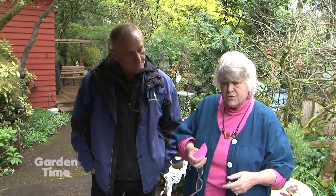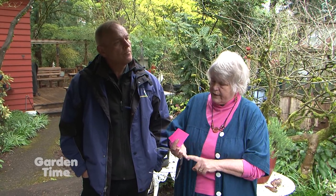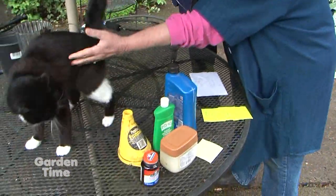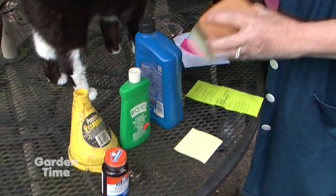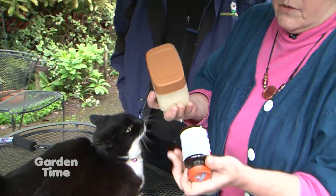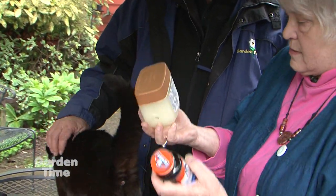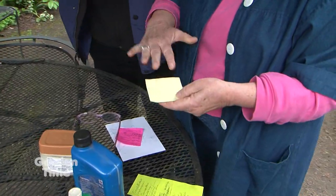The other thing is traps for aphids, white flies, and things like that in the greenhouse. You make sticky traps — you can use Vaseline, Elmer's glue, or rubber cement — and just literally paste it on a piece of cardboard or whatever surface you have.